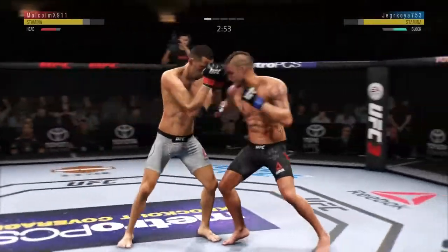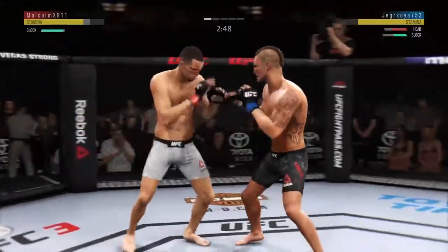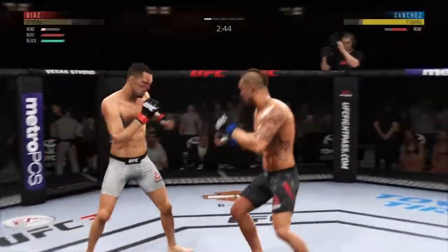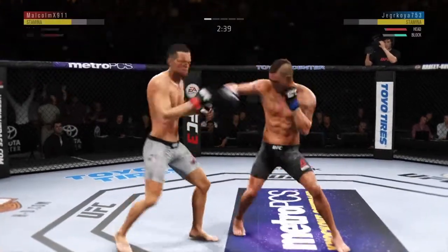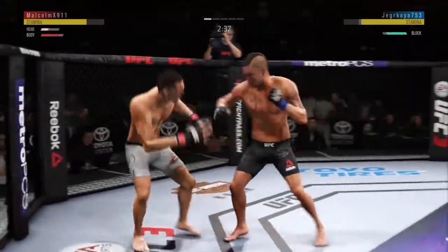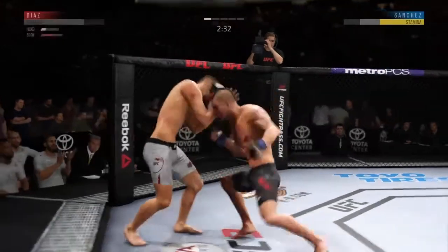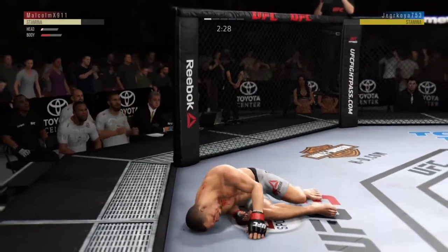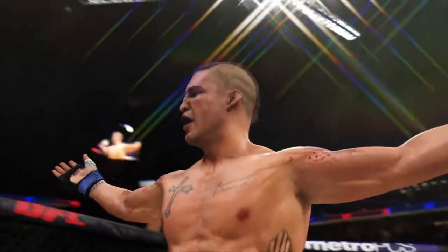Nice slip to avoid that right hand. Hard uppercut — Sanchez's lower jaw does not look good. I don't think it's broken, but starting to show some obvious signs of swelling. This could be it. Big shots. Hard hook. Big shot to the liver — he's stunned, he's hurt. He's getting tagged. He's out cold. Tremendous hook landed flush for the victory.